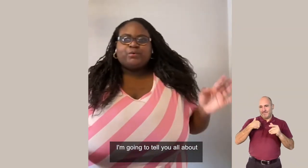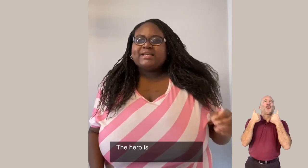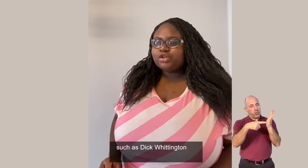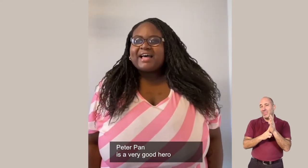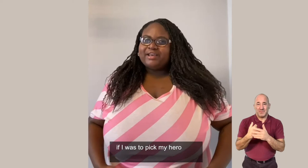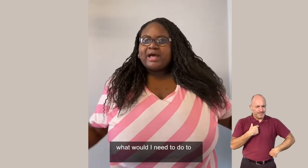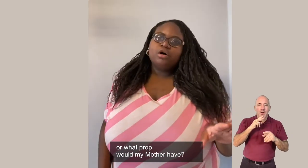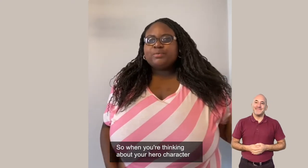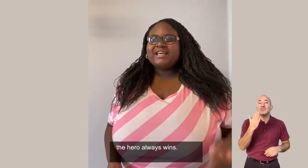I'm going to tell you all about a hero. In panto, there is always a hero and the hero saves the day. The hero is the best, good person. If you have seen any pantos before, you may have heard of a hero such as Dick Whittington or Peter Pan. A hero can be anyone that you like, anyone that you look up to. For me, if I was to pick my hero, it would have to be my mum because she always saves the day for me. And if I was to think about what prop she would have, I know I would definitely need a cup of tea because my mum loves tea. Remember that in pantomime the hero always wins.